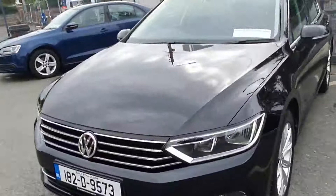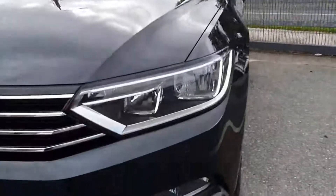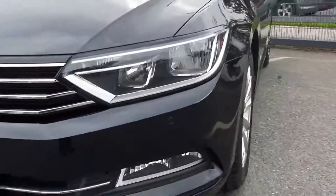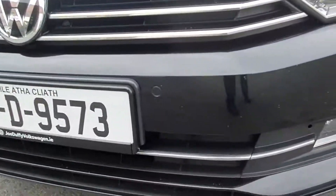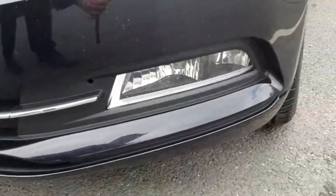Starting here at the front, we have automatic headlights — these will come on and off as required by themselves without the need for user input. We have front mounted parking sensors and underneath we also have front mounted fog lights.